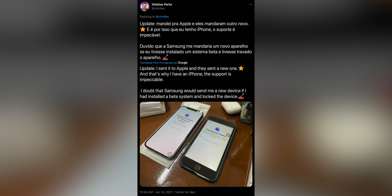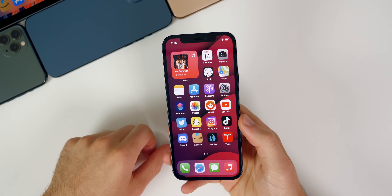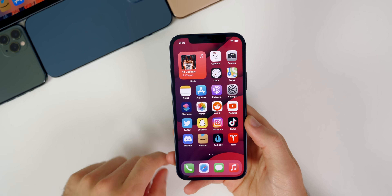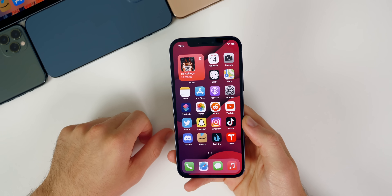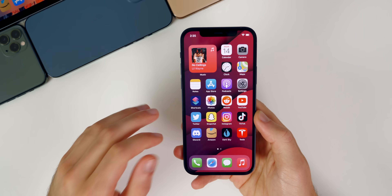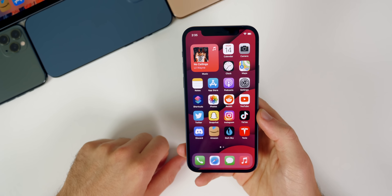Luckily Apple was able to replace it for him — it was under warranty, so they got him a new iPhone. But it is crazy that a beta pretty much bricked this guy's phone and he was not able to activate it from that SIM card failure bug. I am assuming that this third beta does fix this bug; I cannot imagine Apple would release anything without addressing this first. A release of the public beta will confirm that this bug has been patched, because Apple would not push out a public beta with a bug like this still out there.